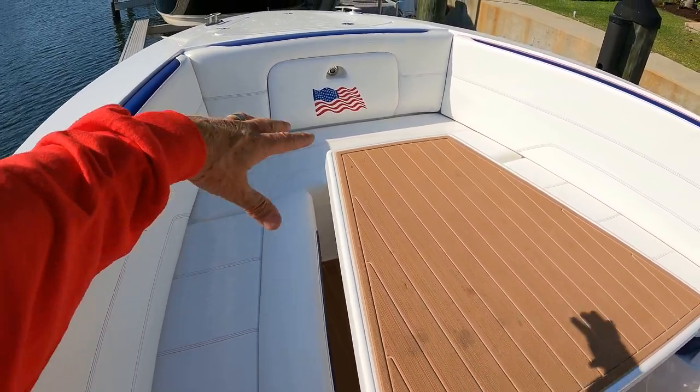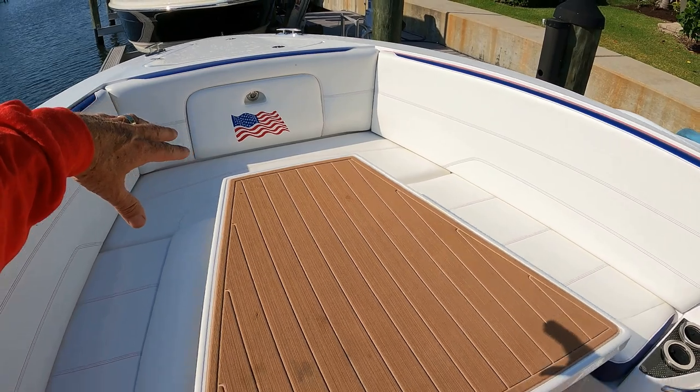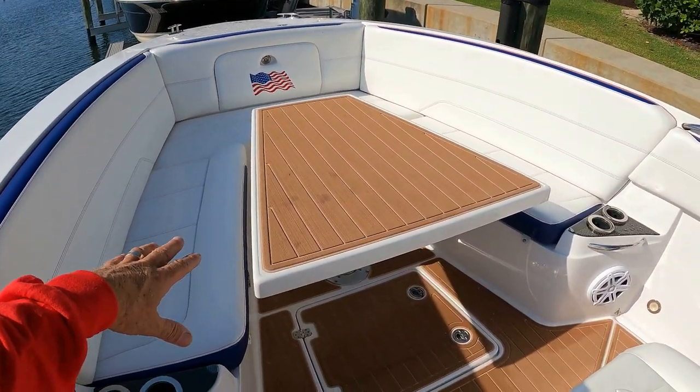You have basically six comfortable seats at a dining area up on the bow.